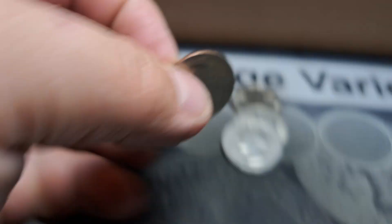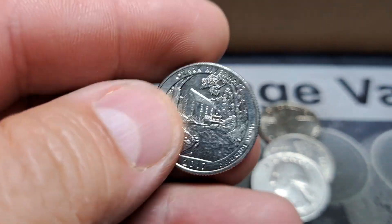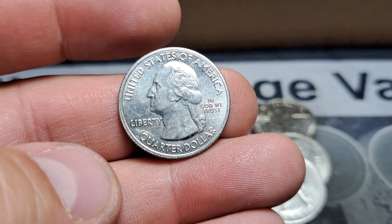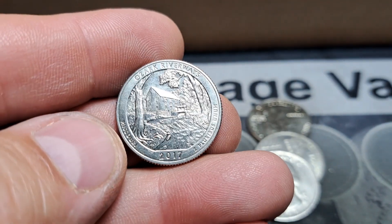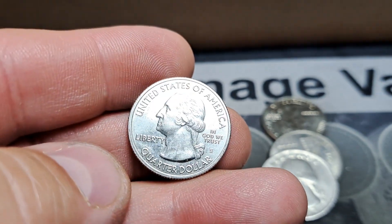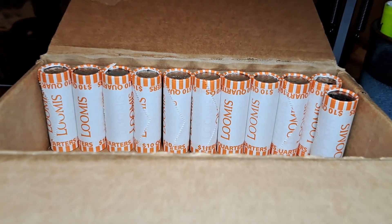Roll 23 and here's something I haven't found in a while — we got an S mint NIFC or business strike. I will take that. There's the S mint mark and there is the Ozark Riverways 2017. Love that, I love finding these.